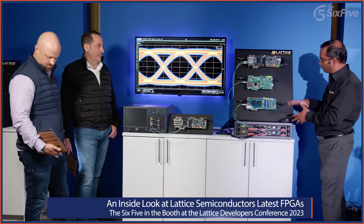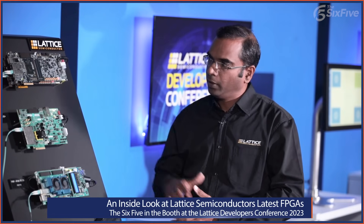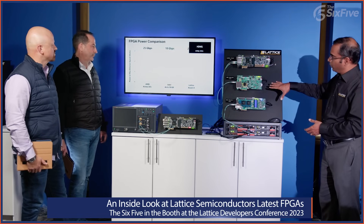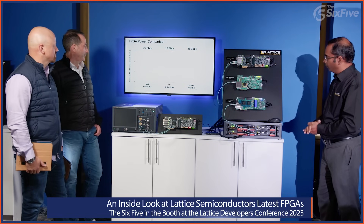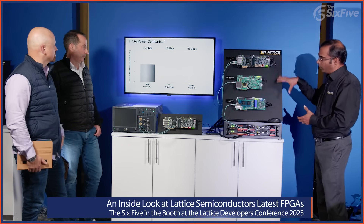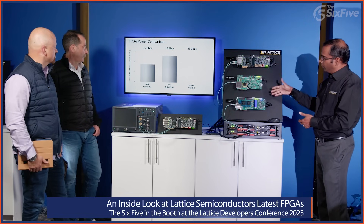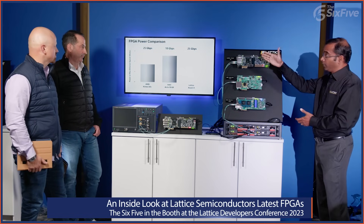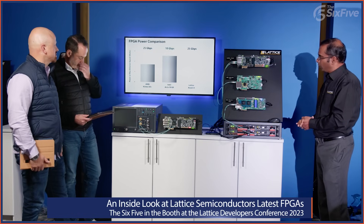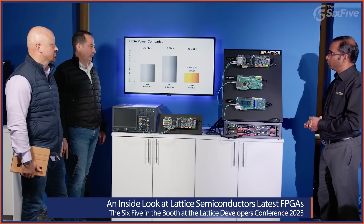Moving to the power consumption benefits of a SerDes-based application — all three boards are running high-speed Ethernet designs. The Kintex UltraScale+ from AMD takes close to two watts just for an Ethernet loopback demo running at 25 gigabits per second. The Arria 10GX from Intel runs at only 10 gigabits per second and is close to three watts. The Avant X FPGA, running up to 25-gig Ethernet, is significantly lower — up to 2.7 times lower.